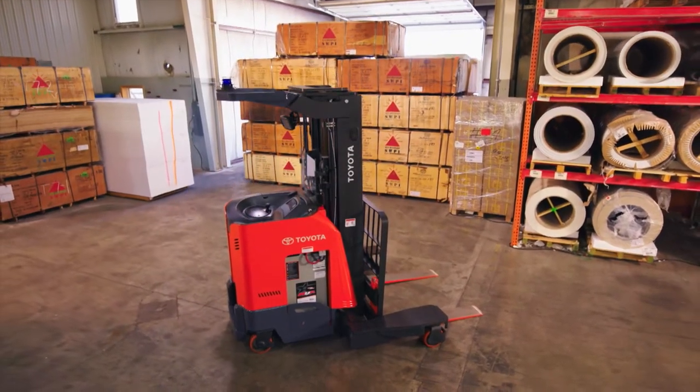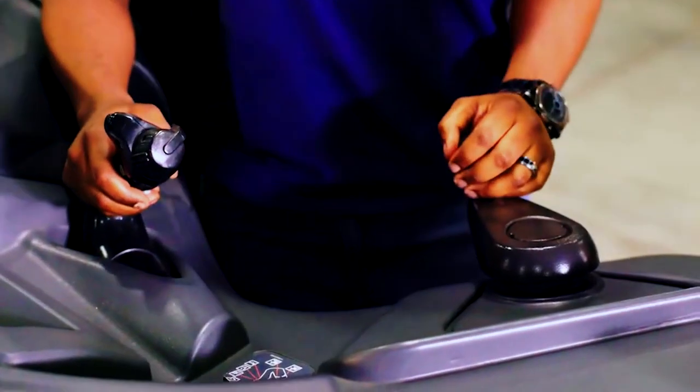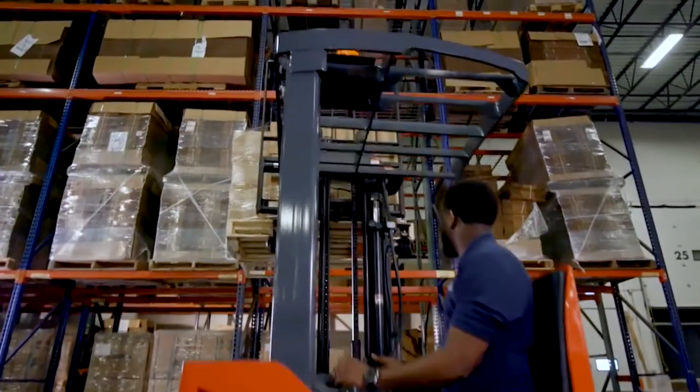Last fall we introduced 22 brand new electric products, and the significance of that is twofold. One, it was the single largest product launch in Toyota Material Handling's history, but more importantly it's electric products. Toyota Material Handling is focusing on completely refreshing our entire electric product line, in particular the products that we build here in Columbus, Indiana.